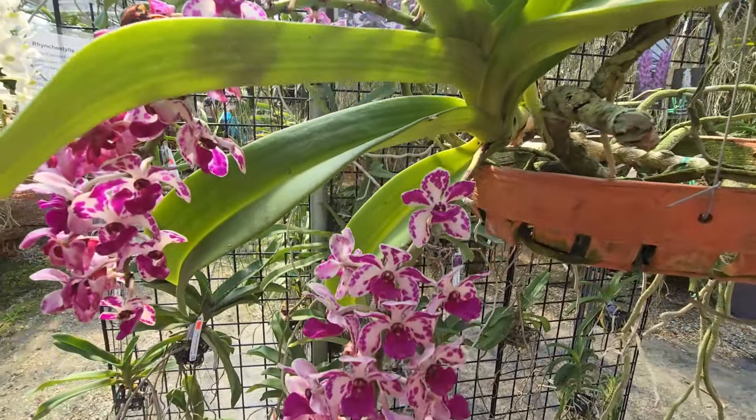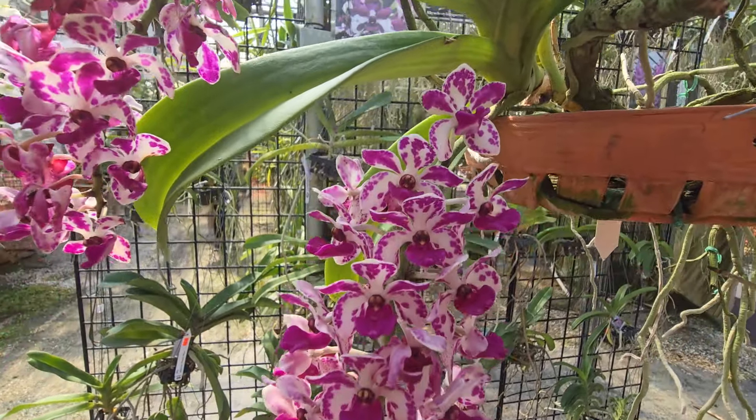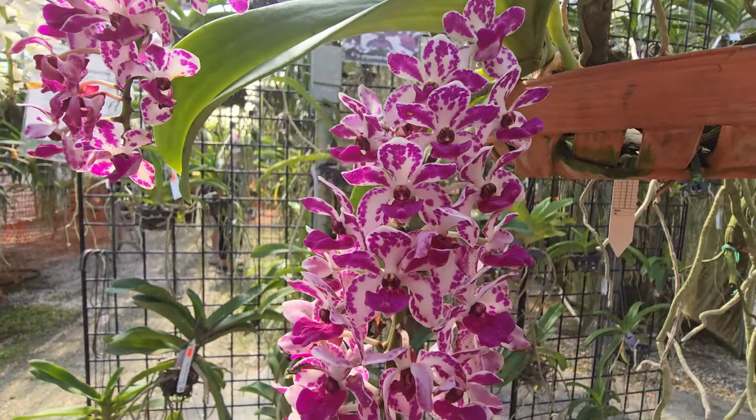That's the smell! I was smelling something and this is it. This is the culprit.